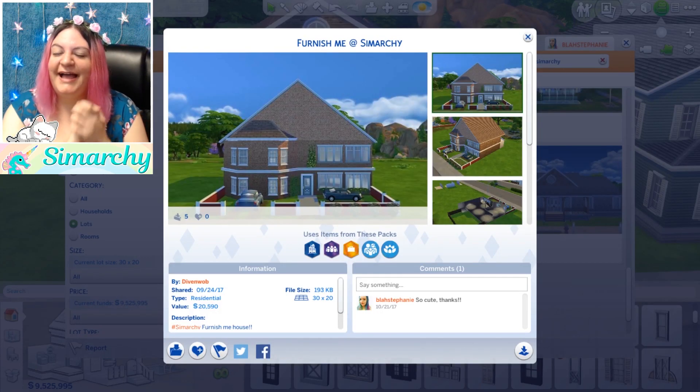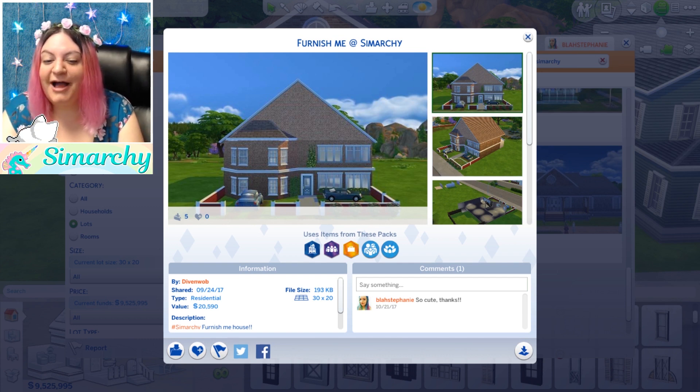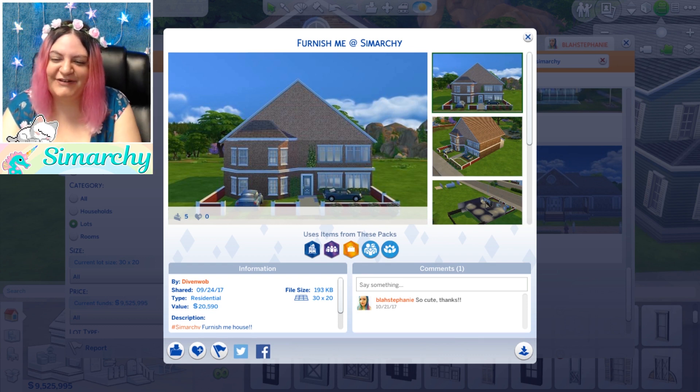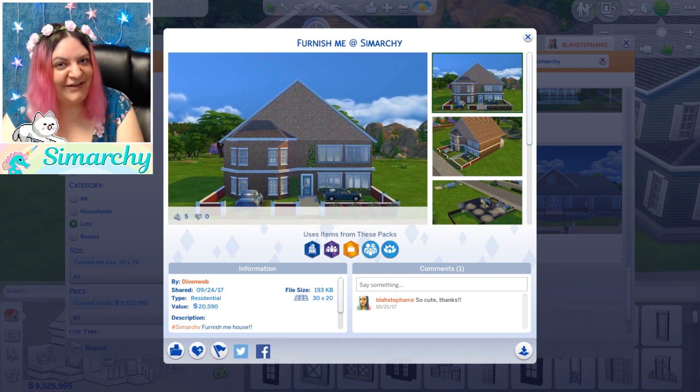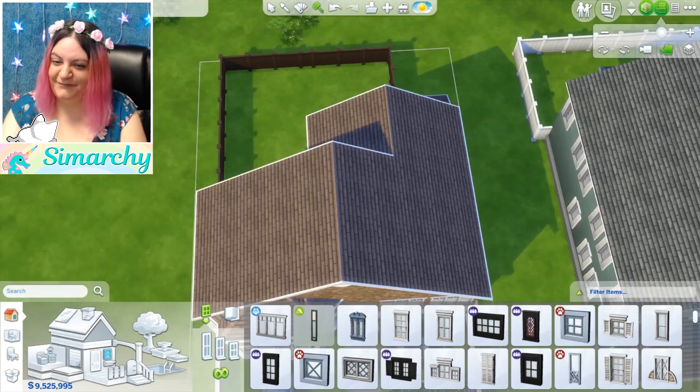Hey guys, it's Stephanie with Summer Key and welcome to Furnish Me. Today we are furnishing a beautiful little home submitted by Divenwab. You guys can go check out their gallery for all of their creations and we will be furnishing this home right now in speed fashion.